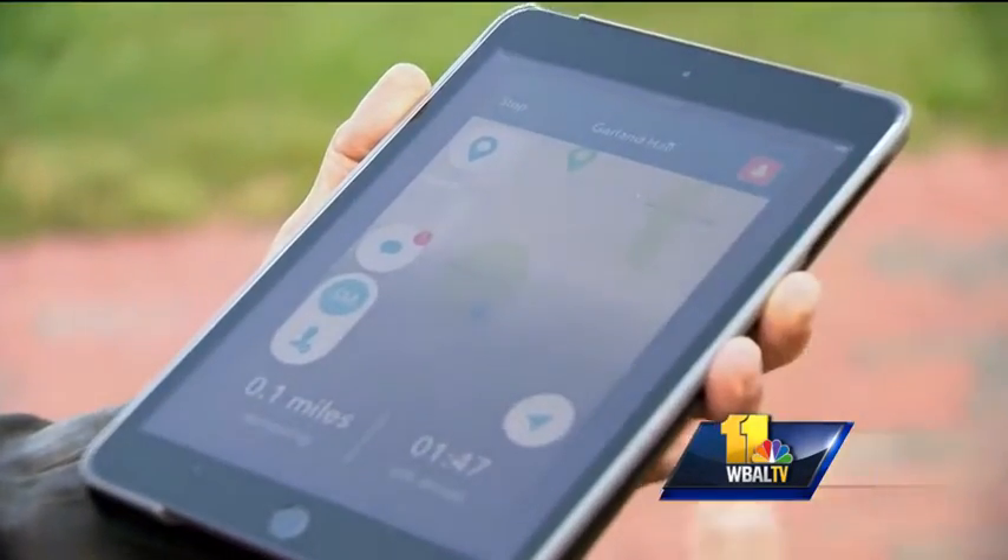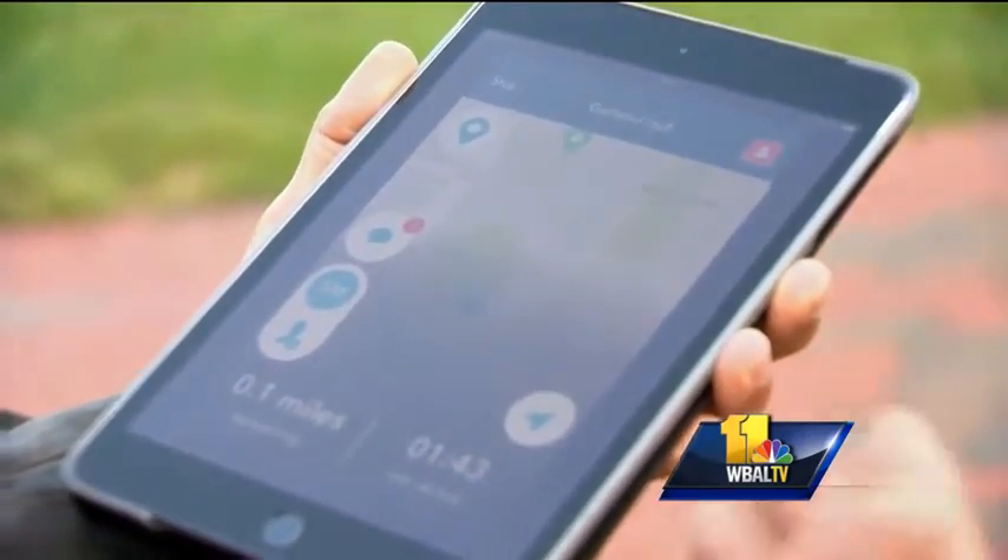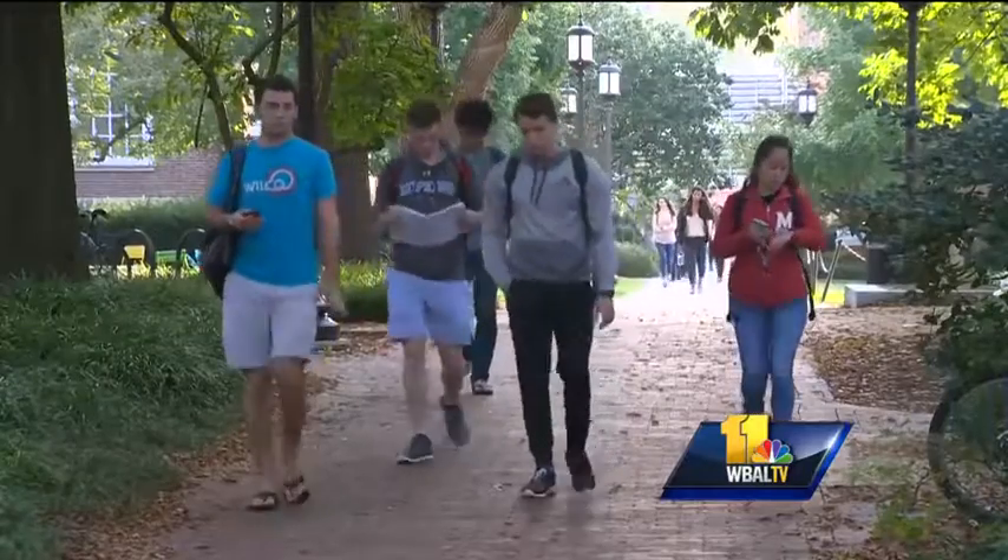Pretend you're walking through campus alone late at night and you're feeling just a little uneasy. You can activate the Go Safe portion of the app — it notifies a friend so they can virtually follow along with you. It even looks at your destination and gives an estimated time of arrival. Once you get there, it will send them a message saying you've arrived. They can even request a security escort for students.